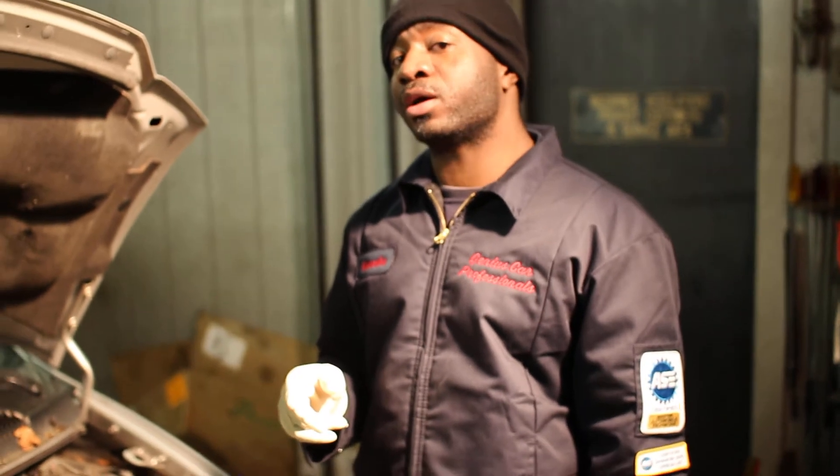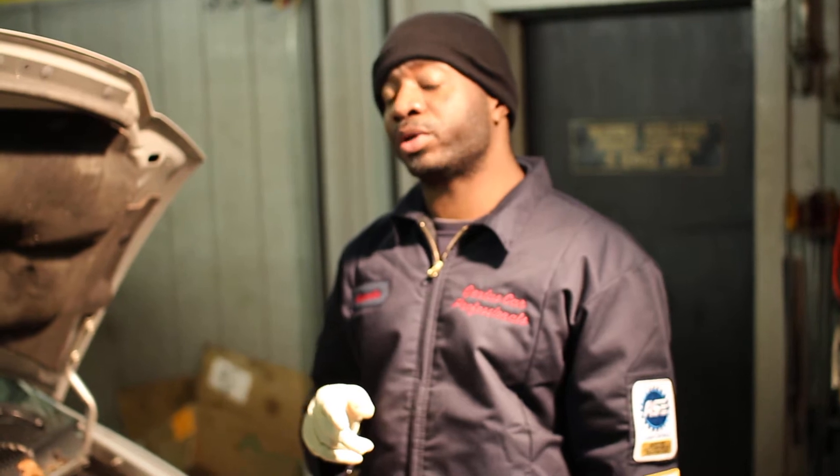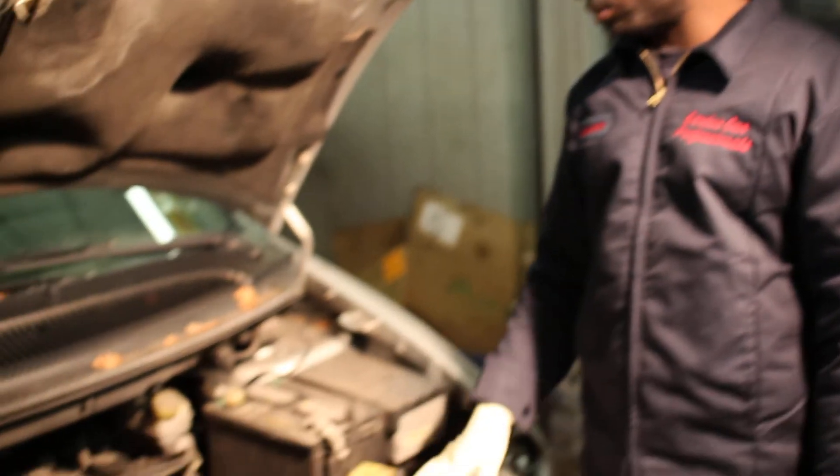You got P0301 which is cylinder one misfire, and P0420 which is catalyst efficiency below threshold bank one.